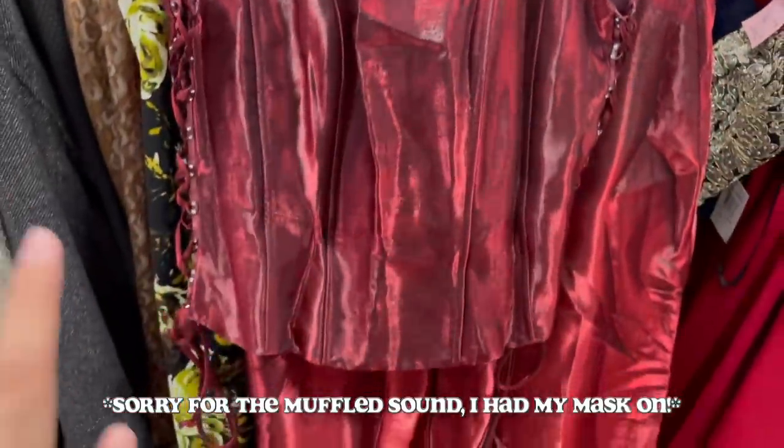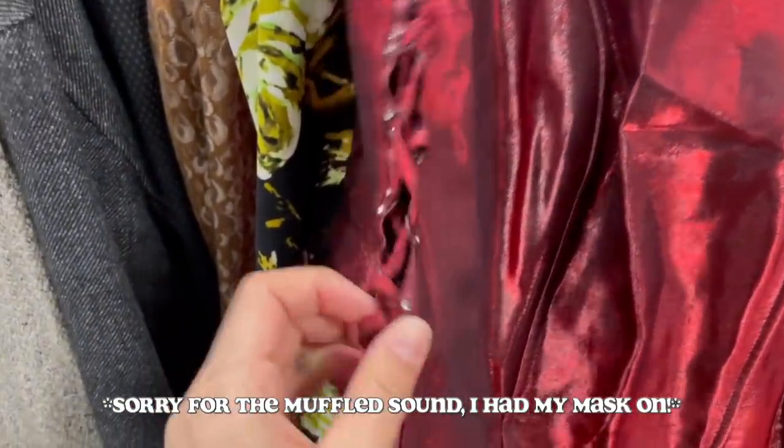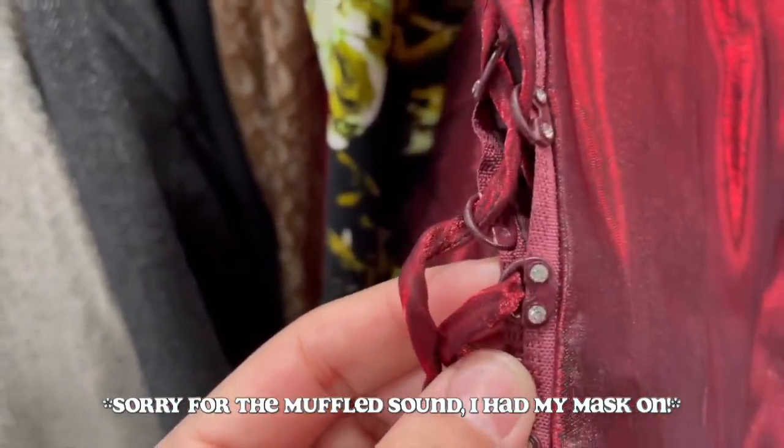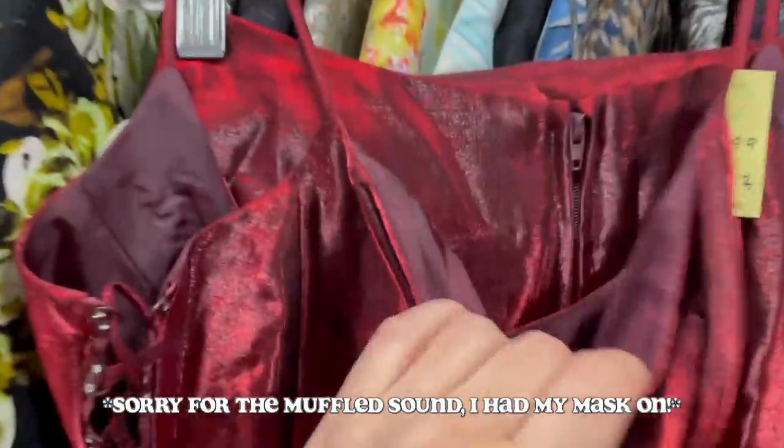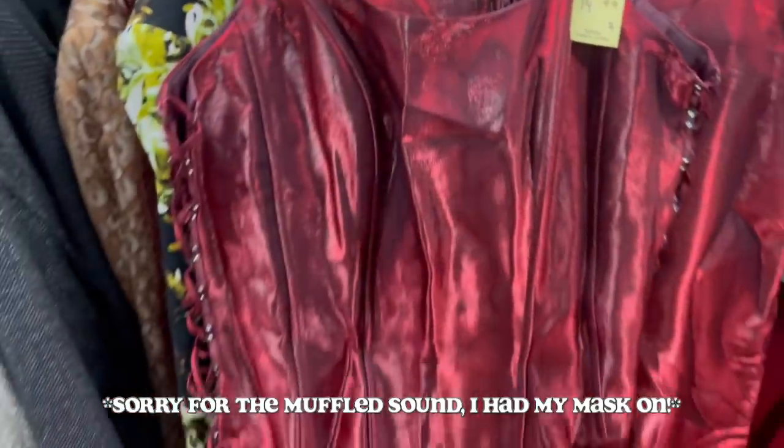Can we just talk about how freaking cute this three-piece set is? It is such a shame that it's 15 bucks because look at the lace-up side, the little jewels, the sheen, the color — and also it's a size small, so I'm just like, come on.